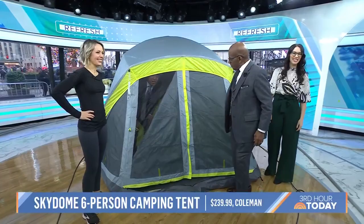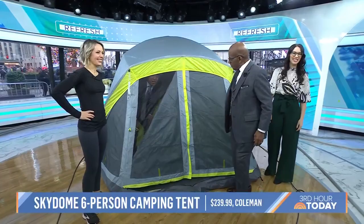Lauren, thank you. For more of these products, head to today.com. Don't miss the Today show every weekday at 11 a.m. Eastern, 8 Pacific on our streaming channel Today All Day. To watch, head to today.com/allday or click the link right here.